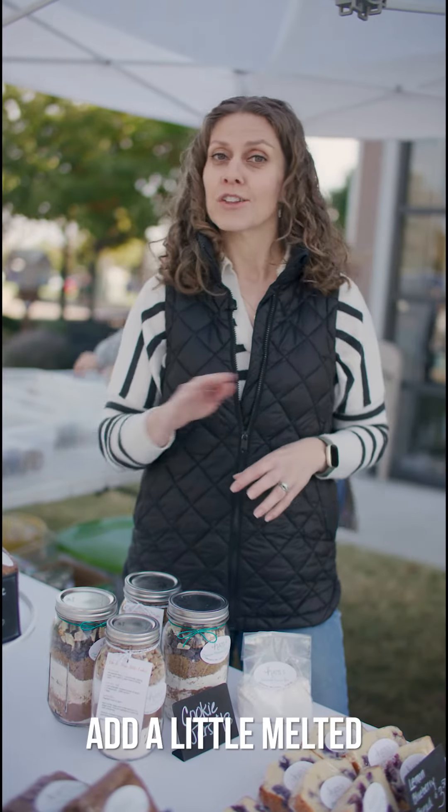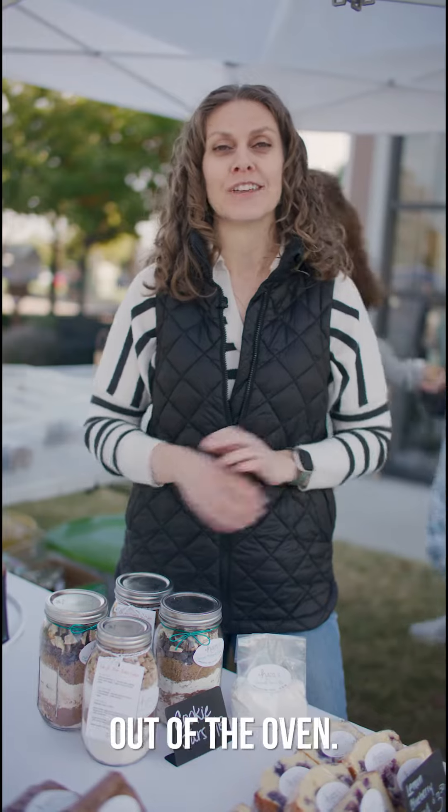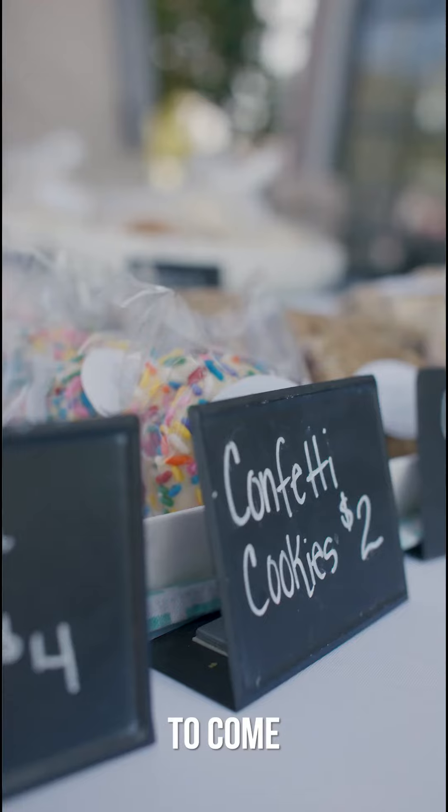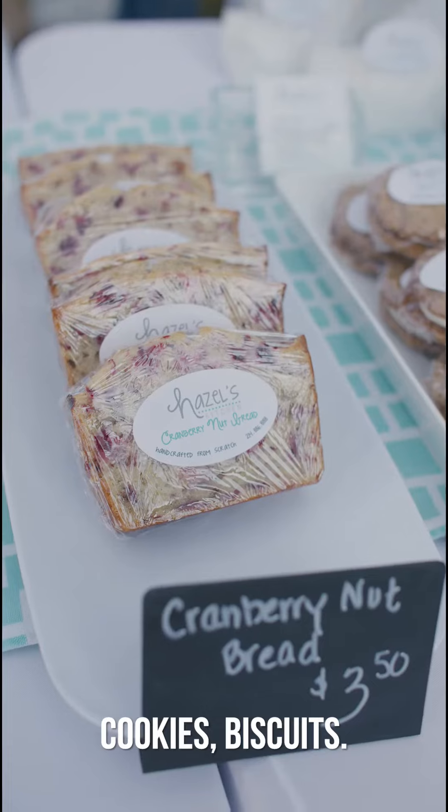It makes it light and fluffy. Add a little melted butter on top and it's perfect, especially straight out of the oven. So we'd love for you guys to come check us out at the farmer's market. We have all sorts of baked goods — pies, cookies, biscuits. So come check us out some Saturday.